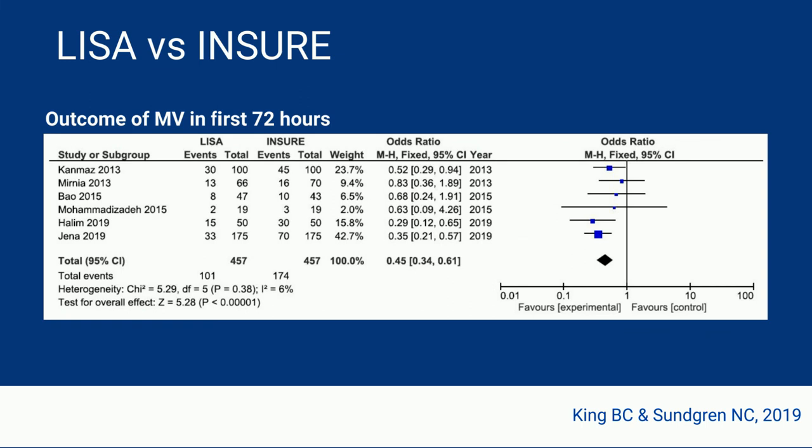We also looked at the outcome of mechanical ventilation in the first 72 hours of life, and this also shows significance for LISA compared to INSURE. There was another paper we found that reported outcomes in mechanical ventilation but not BPD, so it's included in this updated meta-analysis.